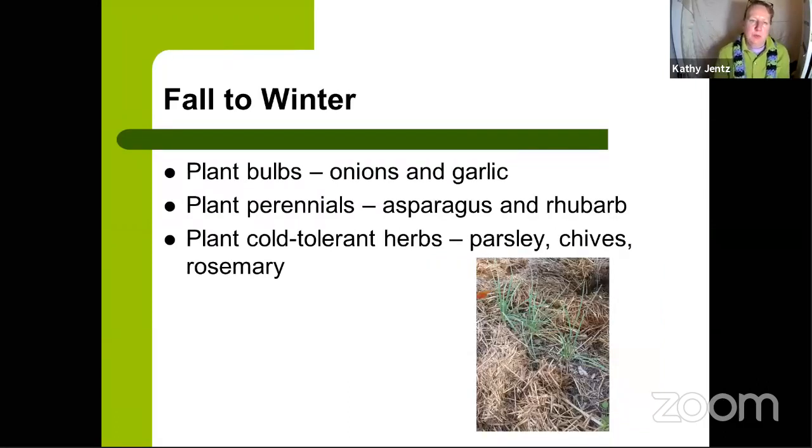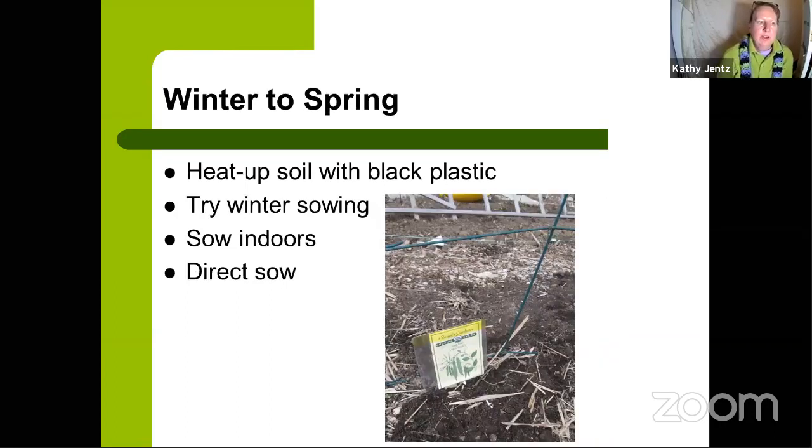In fall to winter, plant your onion and garlic, start perennial edibles like asparagus and rhubarb, and plant cold-tolerant herbs like parsley, chives, and rosemary. It's not too late to do any of these now, but doing them back in October and November gives you a head start for the next growing season.